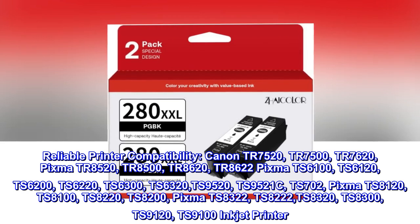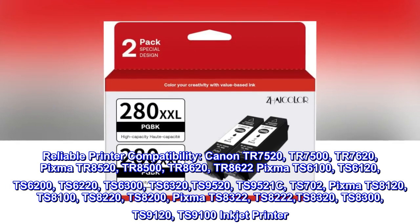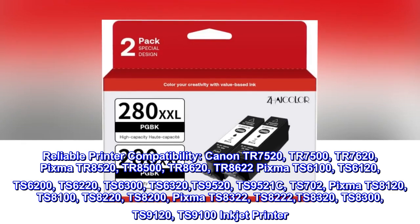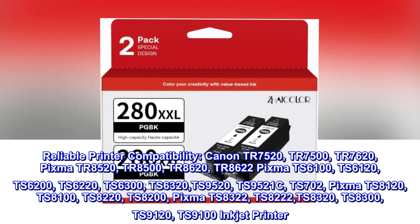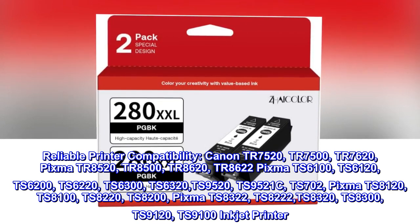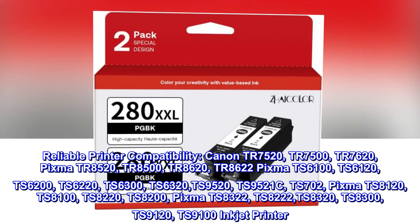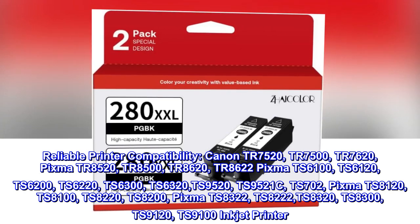PIXMA TS 8120, TS 8100, TS 8220, TS 8200, PIXMA TS 8322, TS 8222, TS 8320, TS 8300, TS 9120, TS 9100 inkjet printer.